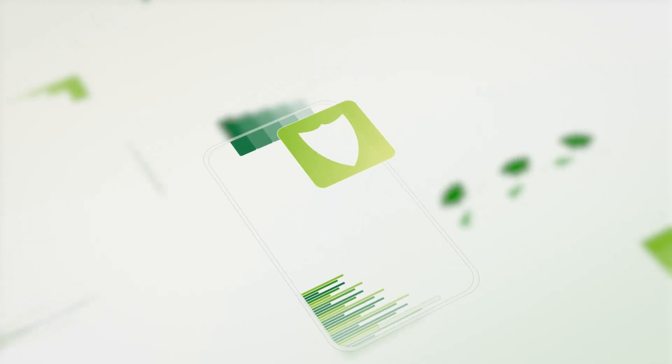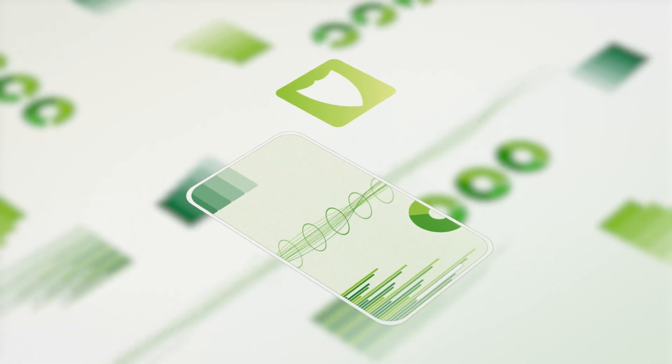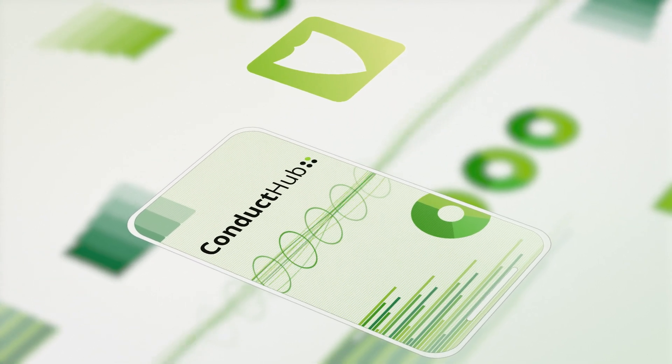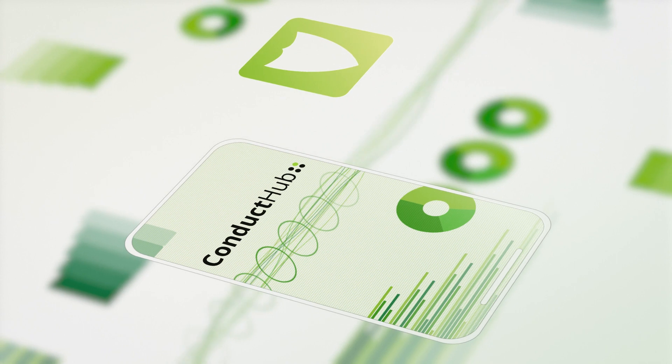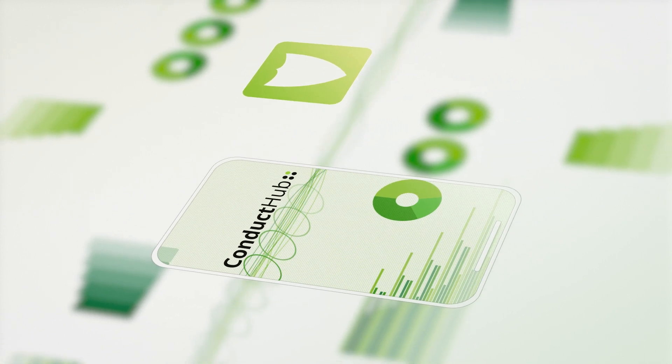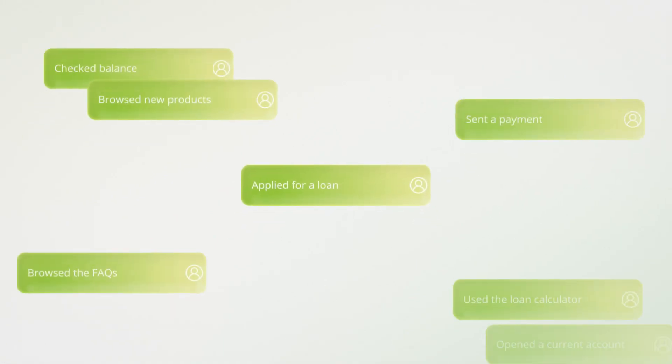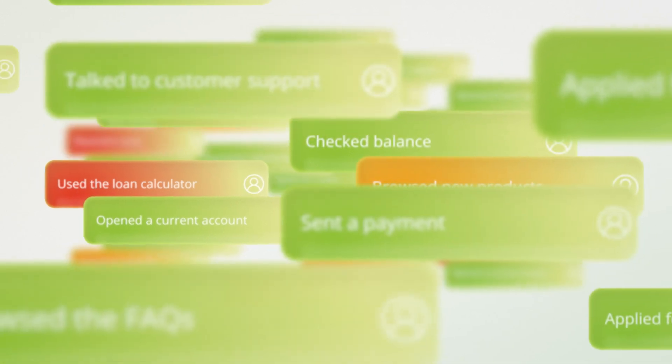The need to protect customers and ensure good outcomes in the digital era is greater than ever, and regulatory expectation is increasing with the FCA's consumer duty. Conduct Hub is our conduct risk analytics toolkit that combines our regulatory expertise with big data analytics and AI. It can be customised to fit any digital journey and identify customers at risk of an unfair outcome.